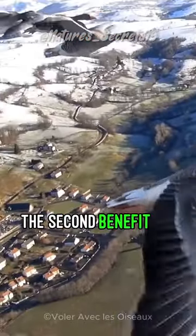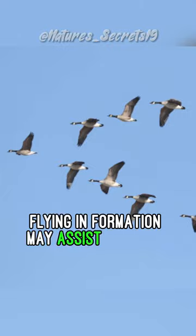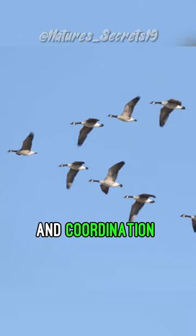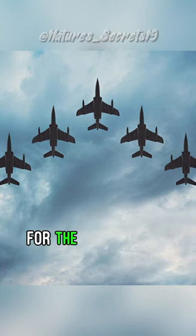The second benefit to the V formation is that it is easy to keep track of every bird in the group. Flying in formation may assist with the communication and coordination within the group. Fighter pilots often use this formation for the same reason.